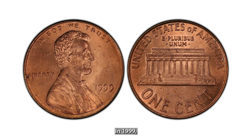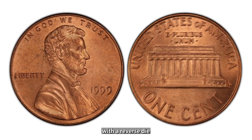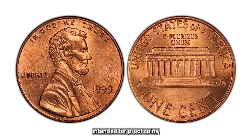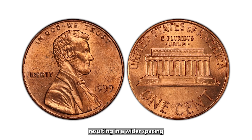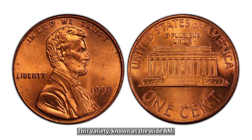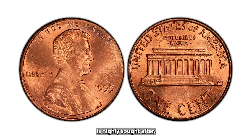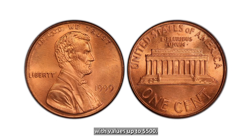In 1999, a small number of Lincoln cents were mistakenly struck with a reverse die intended for proof coins, resulting in a wider spacing between the A and M in America. This variety, known as the Wide AM, is highly sought after, with values up to $500.